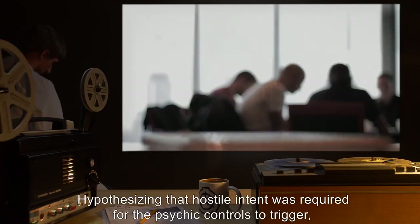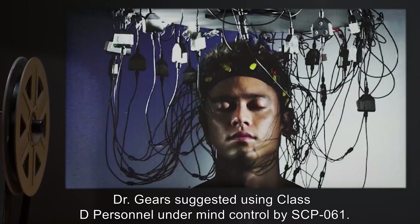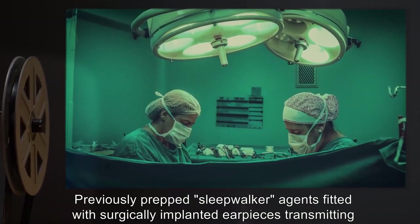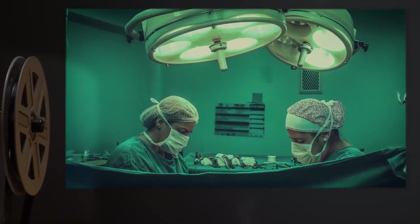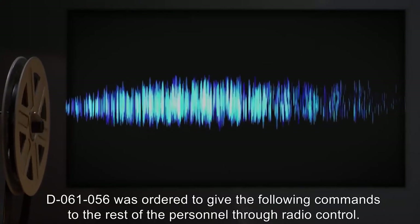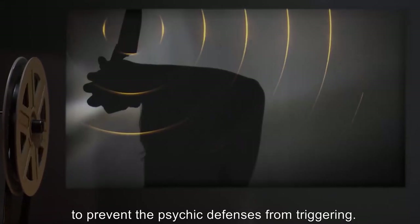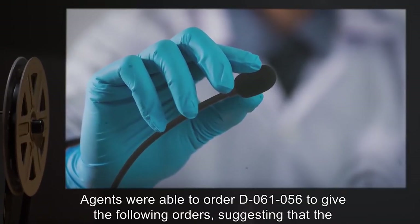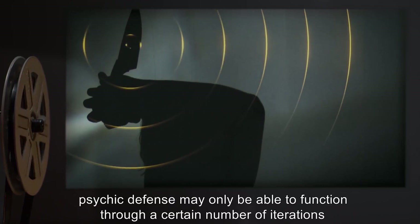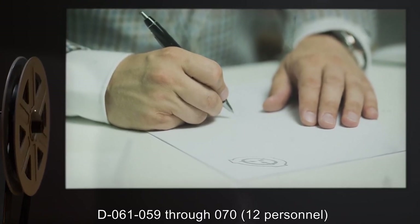Hypothesizing that hostile intent was required for the psychic controls to trigger, Dr. Gears suggested using Class-D personnel undermined by SCP-61, previously prepped 'sleepwalker' agents fitted with surgically implanted earpieces transmitting SCP-61. D-6156 was ordered to give commands to the rest of the personnel through radio control, and was not given any indication as to the reason for said commands, to prevent the psychic defenses from triggering. This suggested the psychic defense may only function through a certain number of iterations.